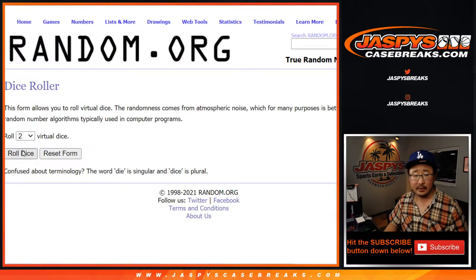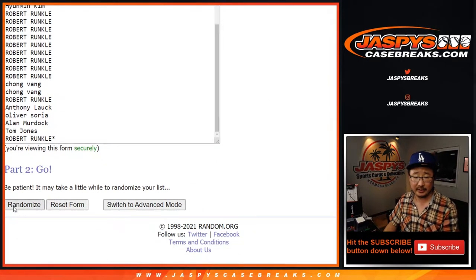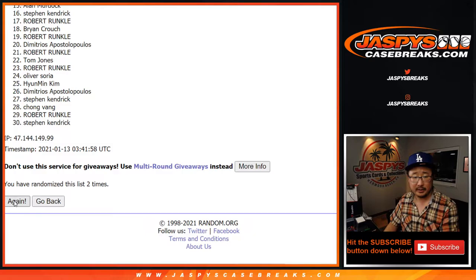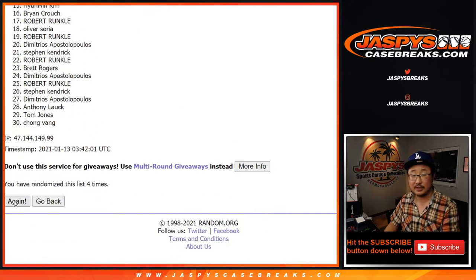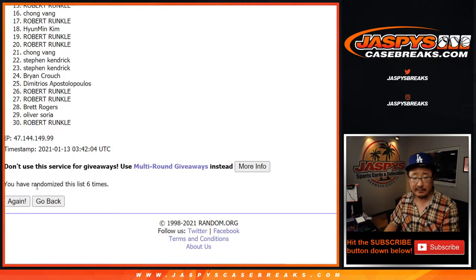There's everybody right here. Let's roll it, let's randomize it. 6-1, 7 times for each list. 1, 2, 3, 4. This is just for the break. 6 and 7 the final time.